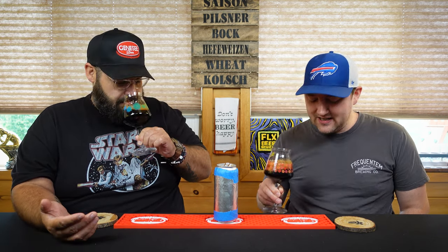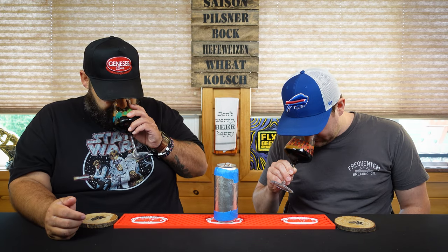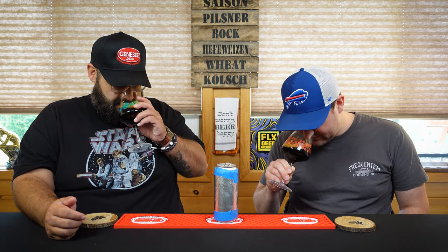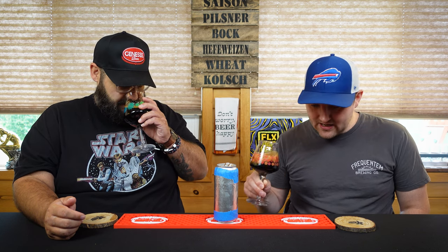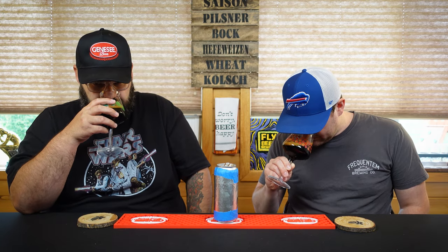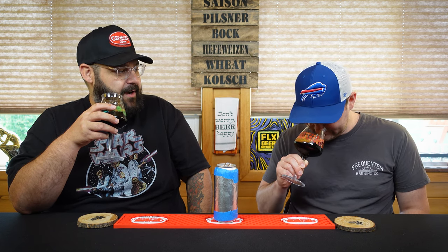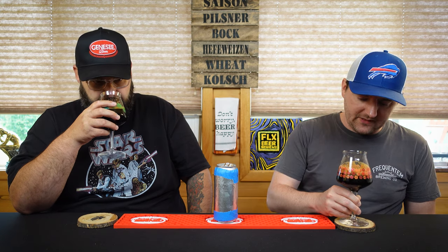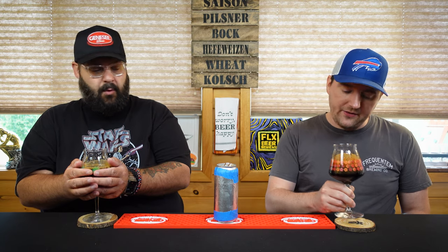I say stout — just kidding. I smell stouty. I smell stone fruit and barrel. I smell raisin, vanilla, marshmallows, chocolate. I smell marshmallow. Coffee — really? Like a nice craft coffee. I smell like a cola, like a generic cola. It is kind of cold, hopefully it warms up.